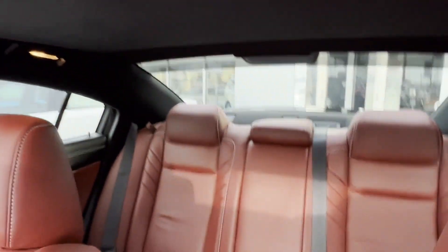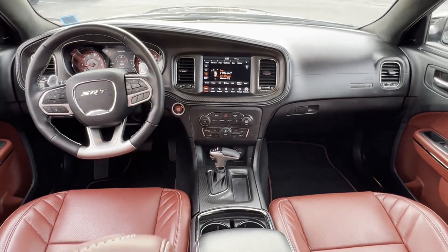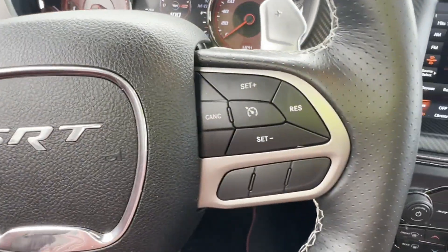Additional features include passenger seat adjustable lumbar support, memory seat, cooled front seats, heated rear seats, HID headlights, power driver seat, power passenger seat, pass-through rear seat, Bluetooth, and brake assist.